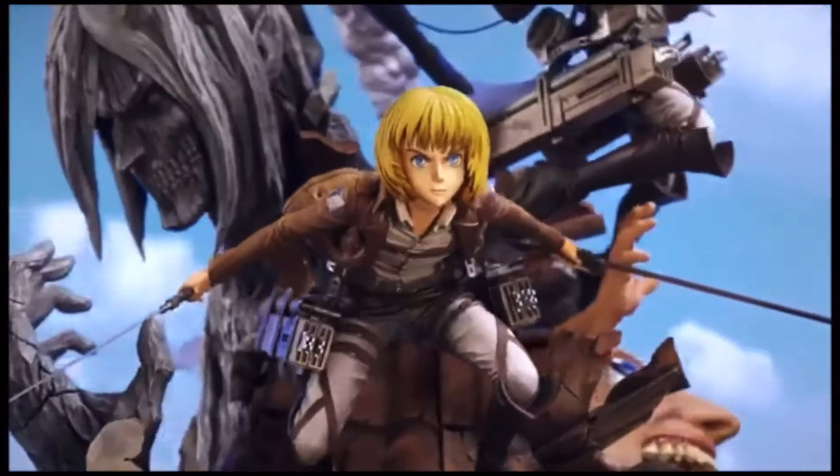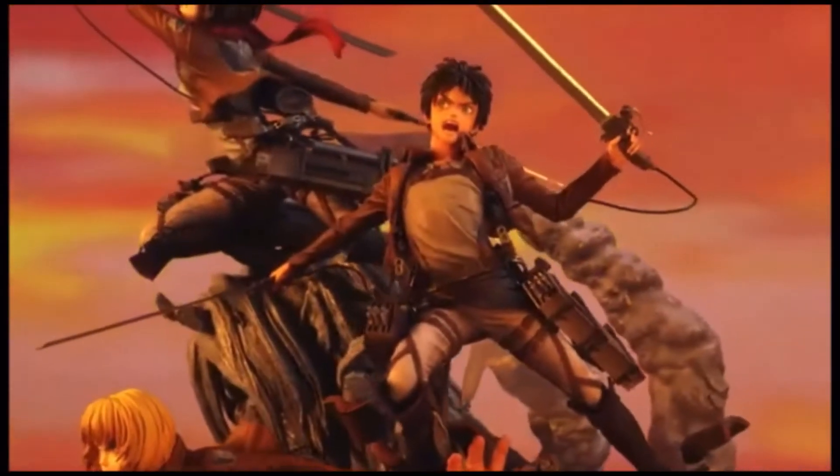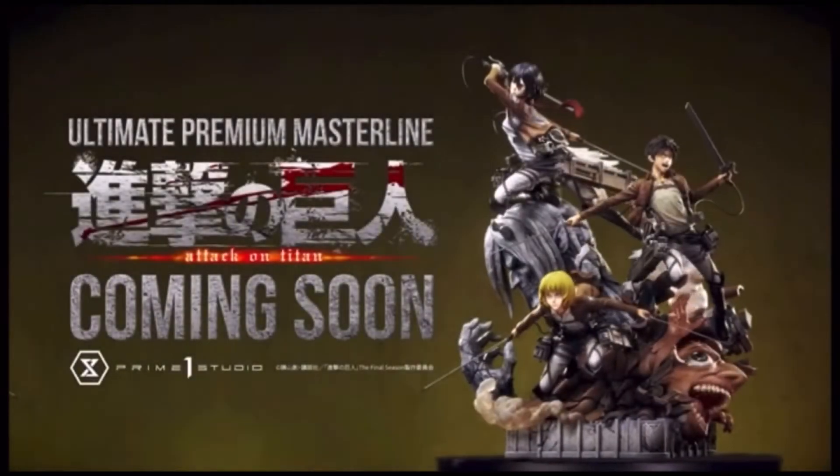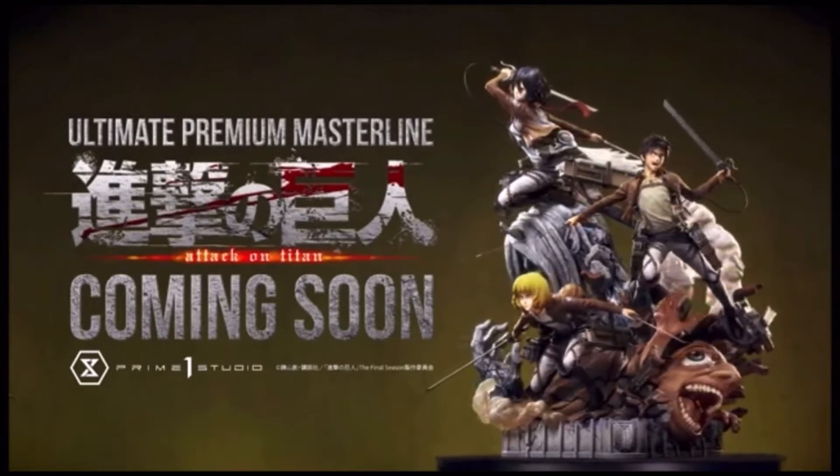It's so badass and I cannot wait for this one. I'm hoping the price range will be close to the My Hero Academia one they released a little while ago. I really hope it's around that price range because I really want this one, and I hope it gives me enough time to save — it's just too good to pass up.